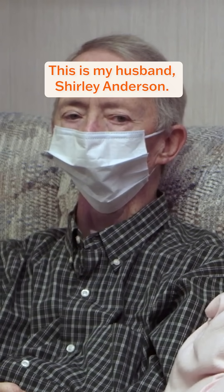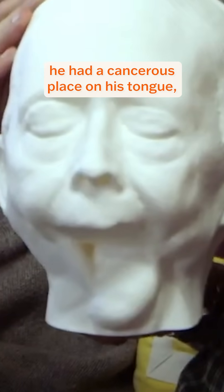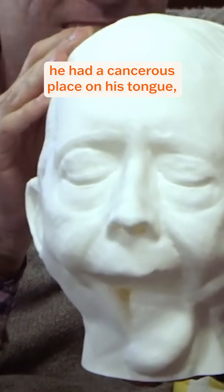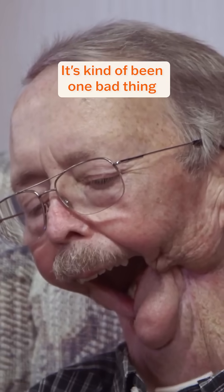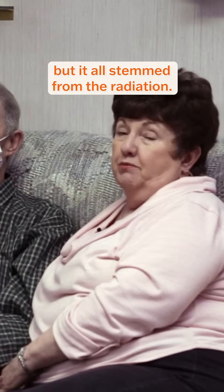This is my husband, Shirley Anderson. I'm his wife, Della. He had a cancerous place on his tongue and they did radiation and a radium implant, but it didn't work. It's kind of been one bad thing after another, but it all stemmed from the radiation.